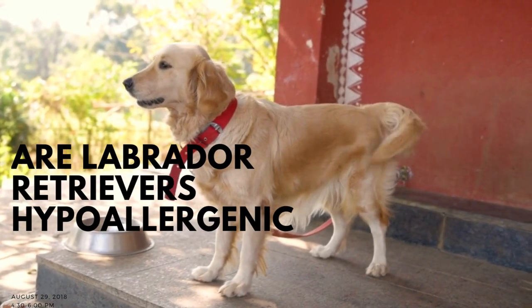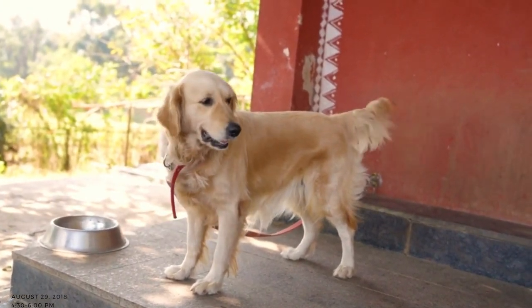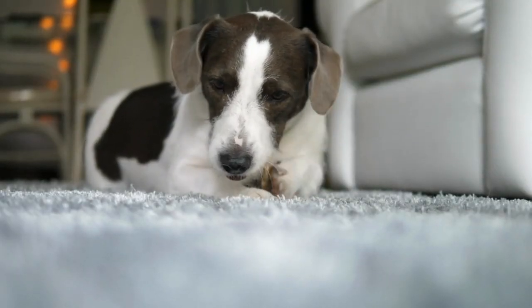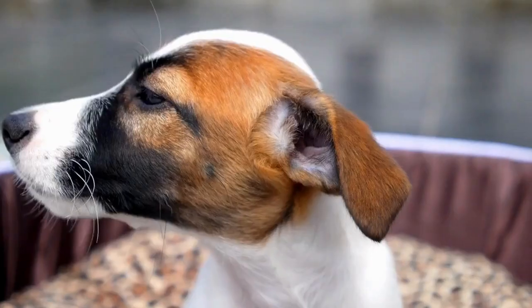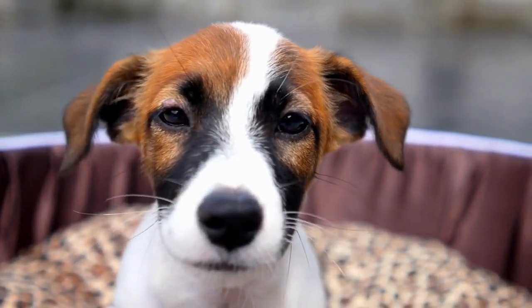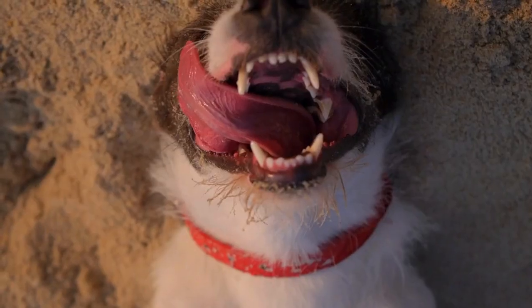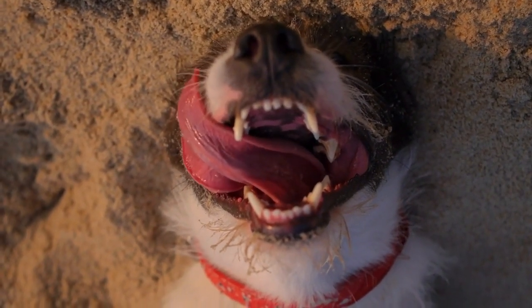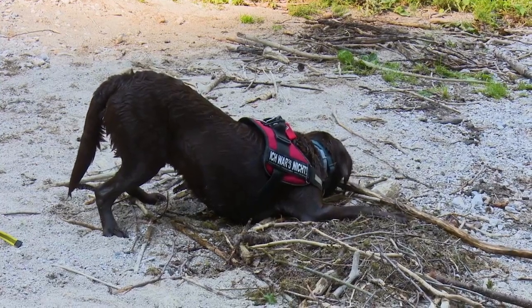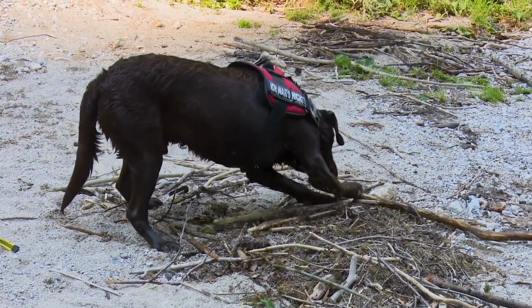Are Labrador Retrievers hypoallergenic? Labrador Retrievers are one of the most popular dog breeds in the world, known for their friendly personalities, intelligence, and loyalty. However, for people with allergies, owning a Labrador Retriever may not be possible due to the potential for allergic reactions. In this video, we'll explore whether Labrador Retrievers are hypoallergenic and what this means for allergy sufferers.